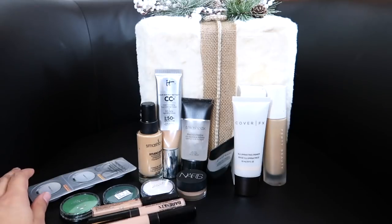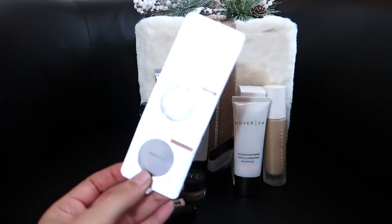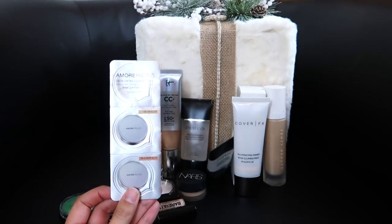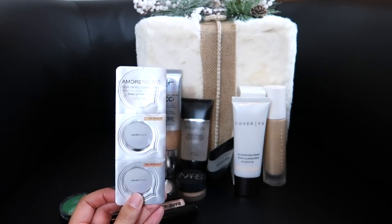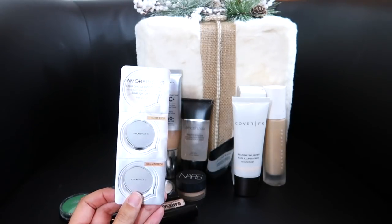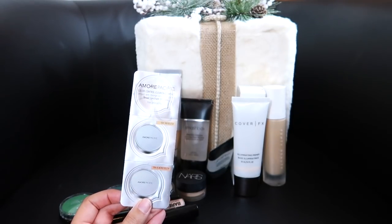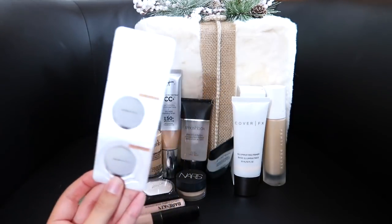Another thing I'm going to declutter and put in a box to give away to my youth group is this Amore Pacific Color Control Cushion Compact. Honestly, if I want to try it, I'll just go to the store and test it out. This has more pink undertones and I'm not pink — I'm more of a beige. So I'm just not going to keep it.